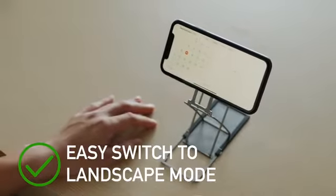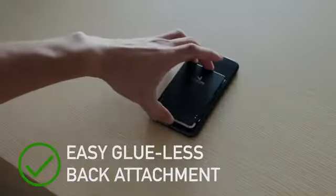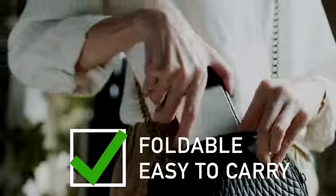Easy switch to landscape mode. Easy switch between devices. And it's super easy to attach. 2.3 millimeters ultra thin, foldable and easy to carry.